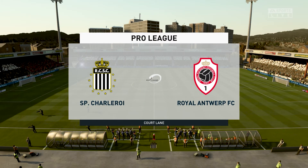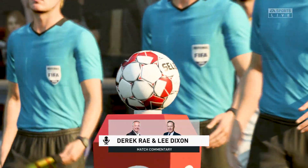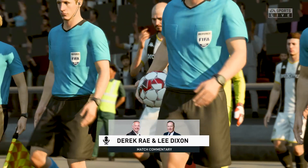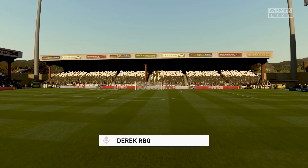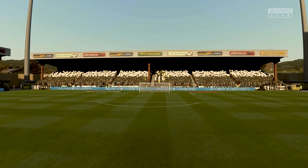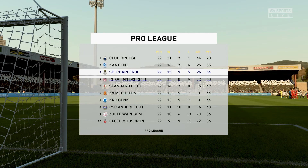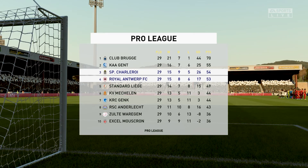Hello everyone. The weather forecaster has promised us a very pleasant day for football and that's exactly what we've got. I'm Derek Ray here on the Commentary Box and I'm joined by Lee Dixon. We've got potentially exciting league action coming up — it is Charleroi and they take on Antwerp. Great atmosphere in here, everybody looking forward to this game, especially me and you.